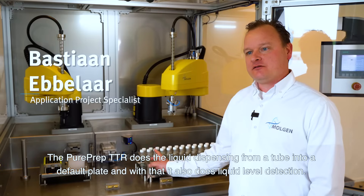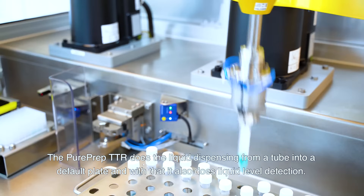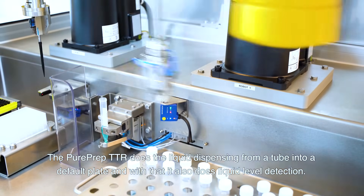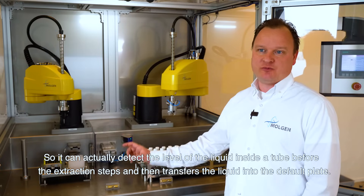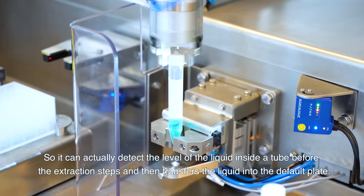The PurePrep TTR does the liquid dispensing from a tube into a depot plate, and with that it also does liquid level detection. It can actually detect the level of the liquid inside the tube before it does the aspiration steps, and then moves it — transversing the liquid into the depot plate.